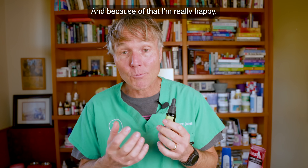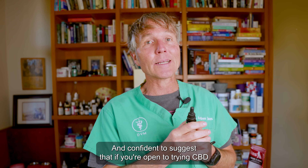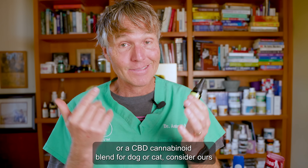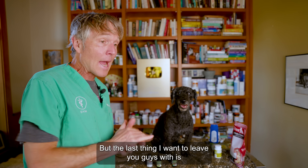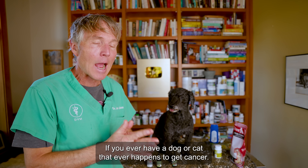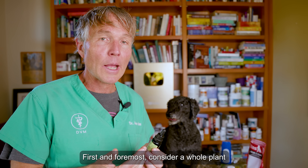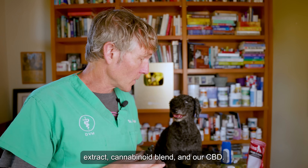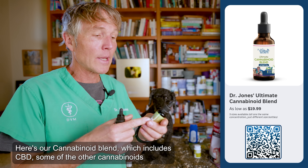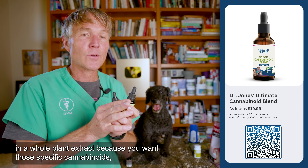Because of that, I'm really happy and confident to suggest that if you're open to trying CBD or a CBD cannabinoid blend for your dog or cat, consider ours. If you ever have a dog or cat that happens to get cancer, first and foremost consider a whole plant extract cannabinoid blend and our CBD. Here's our CBD as a whole plant extract, and here's our cannabinoid blend which includes CBD and some of the other cannabinoids in a whole plant extract.